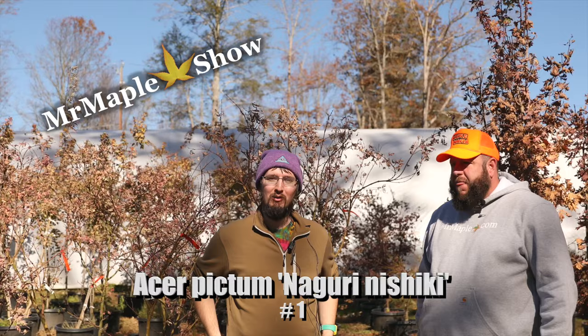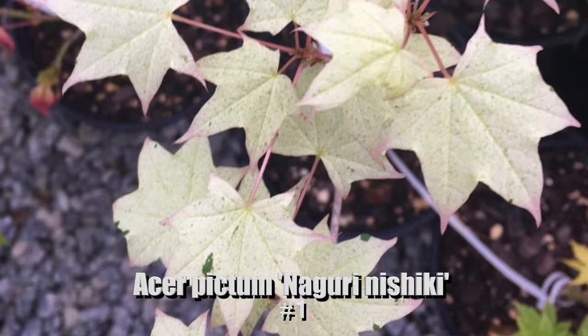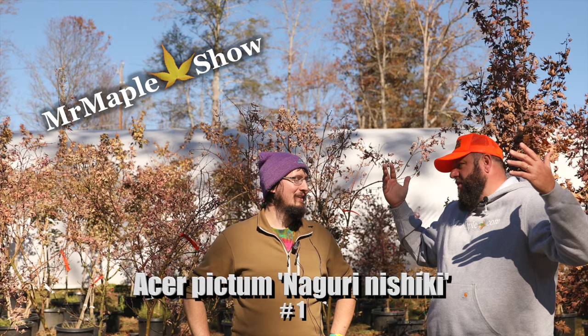You get that white consistently in the spring — it's a showstopper on color. I love Acer pictum. It's a sucker for me, and Niguri Nishki is maybe the best pictum — it's hard to say, but it's up there.